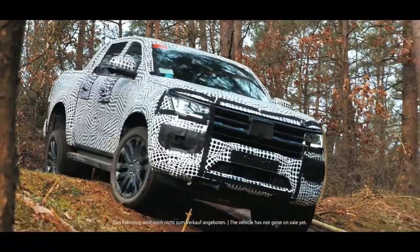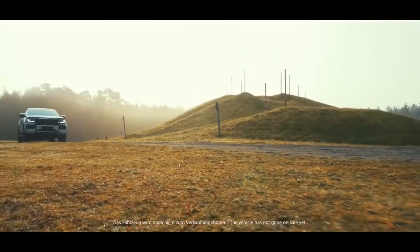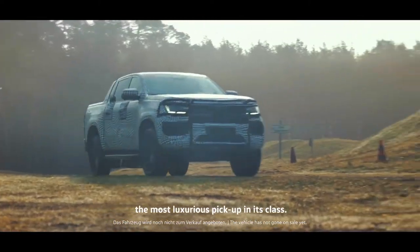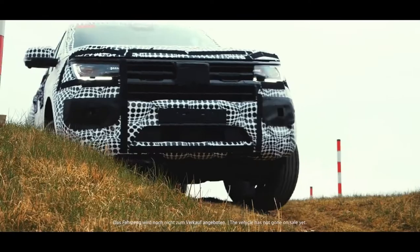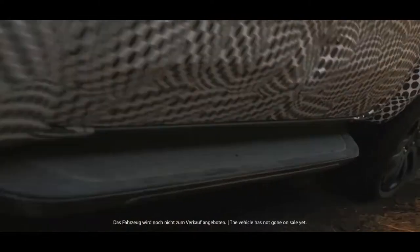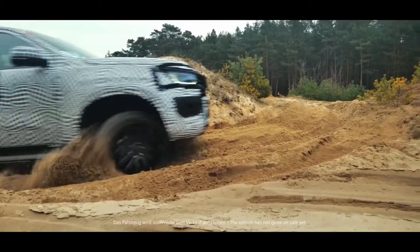The engines available will be one petrol and up to four different diesels with four to six cylinders and cubic capacity of 2.0 to 3.0 liters, optionally with rear-wheel drive, on-demand or permanent all-wheel drive depending on engine and gearbox variant and market.